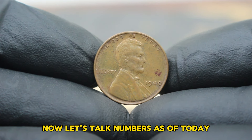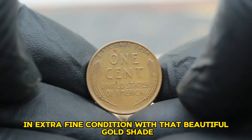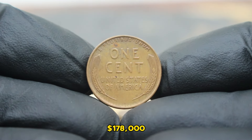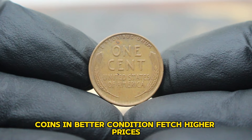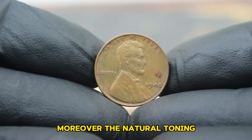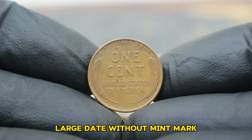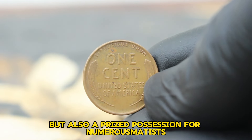As of today, the value of a USA Abraham Lincoln wheat penny 1940 large date without mint mark in extra fine condition with that beautiful gold shade can range significantly depending on its exact condition and market demand. In today's collector market, you can expect to see prices ranging from approximately $178,000. Condition is paramount — coins in better condition fetch higher prices. The absence of a mint mark and the large date variety also contribute to its desirability among collectors. Moreover, the natural toning, especially in a gold shade, enhances its aesthetic appeal, further boosting its market value. This coin represents not just a piece of American history but also a prized possession for numismatists worldwide.